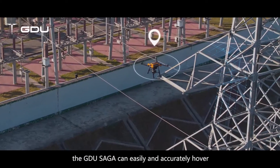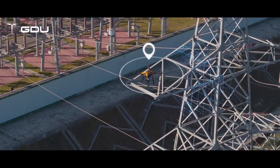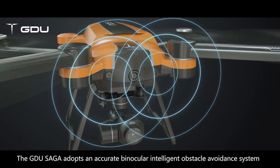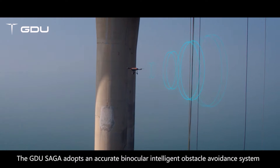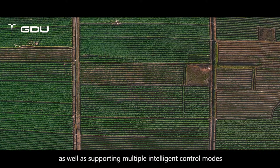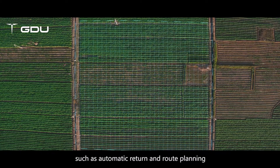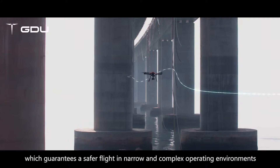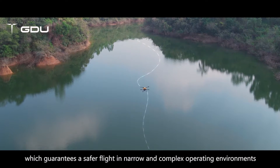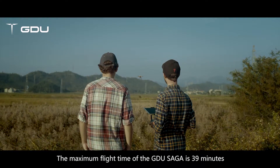The GDU Saga adopts an accurate binocular intelligent obstacle avoidance system to realize obstacle perception, as well as supporting multiple intelligent control modes such as automatic return and route planning, which guarantees safer flight in narrow and complex operating environments.